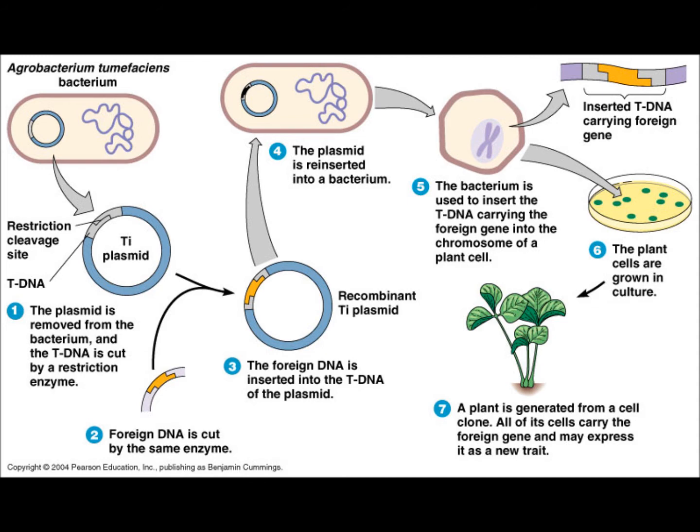The bacterium is used to insert the T-DNA carrying the foreign gene into the chromosome of a plant cell. The plant cells are grown in culture, and a plant is generated from a cell clone. All of its cells carry the foreign gene and may express it as a new trait.